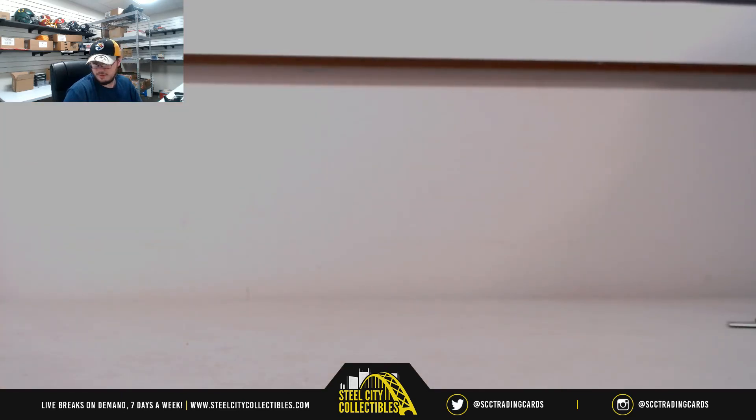And that's going to do it. Thank you, Alex. Get that uploaded to YouTube here. Thank you.